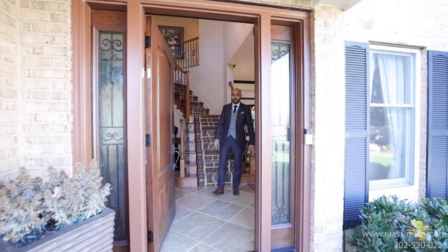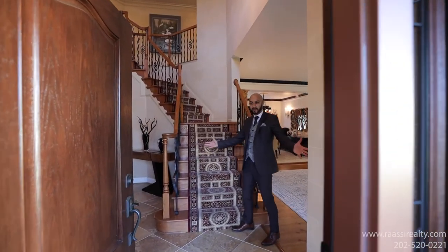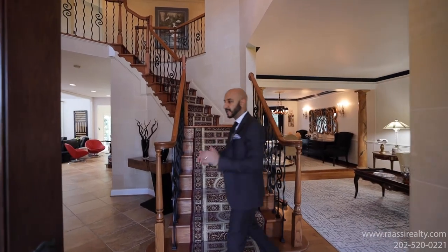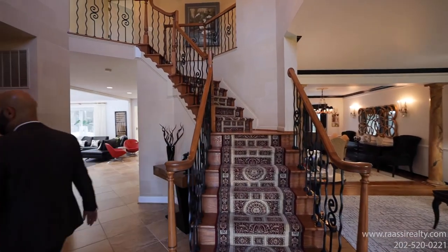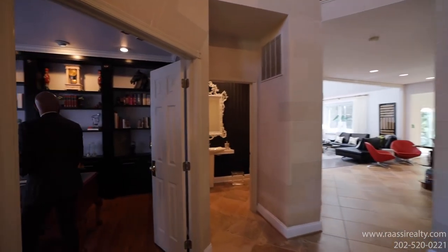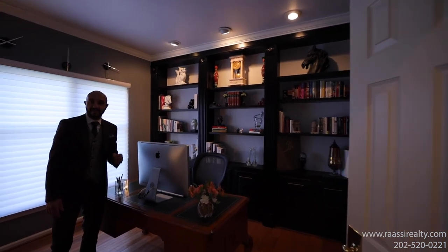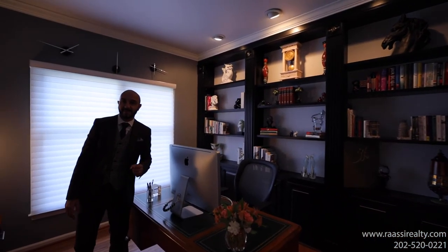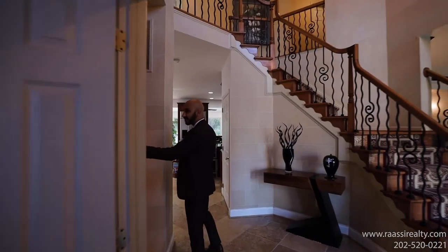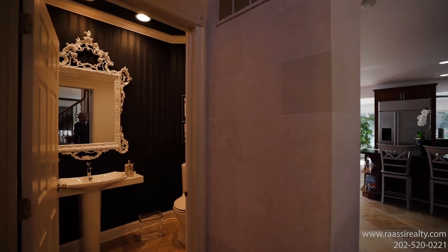Welcome to this beautiful colonial home with four bedrooms and four and a half bathrooms. As soon as you walk into this gorgeous home, you see the grand staircase with a high ceiling, and you have your in-home office with a built-in bookshelf — one of the most important features everybody asks about. You have your half bath right here with custom wallpaper.